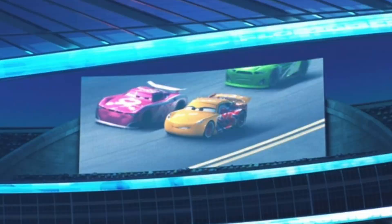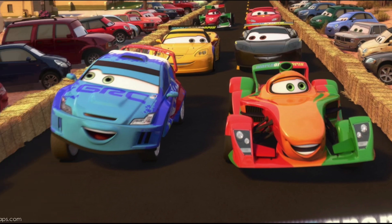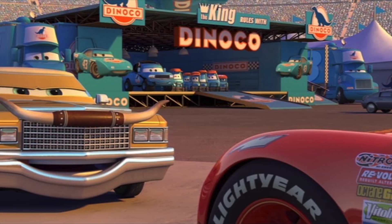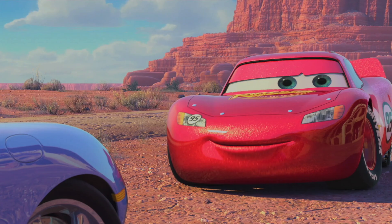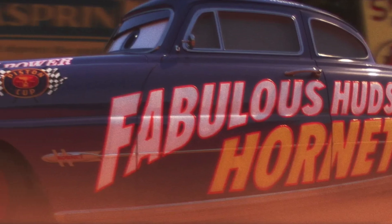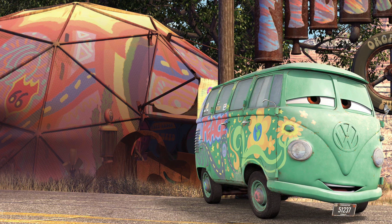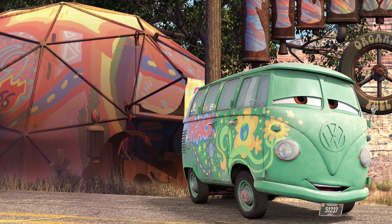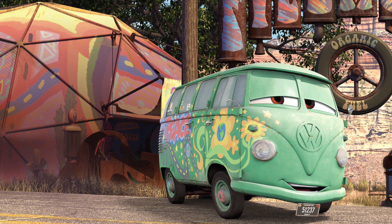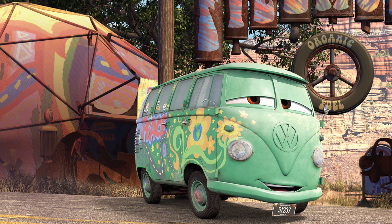We have two Flipped Over, two Mack, two Raul Cerule the French World Grand Prix racer, two Rusty Rustys, three Tex Dinoco, four of Radiator Springs Lightning McQueen, five of the Fabulous Hudson Hornet, and five of Tie Dye Fillmore. So those are all the re-releases in this case. I think it's a little weird that they're doing five of Fabulous Hudson Hornet and Tie Dye Fillmore — those are random to me — but we're just going to quickly move on to the new releases.